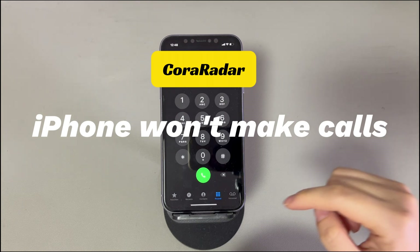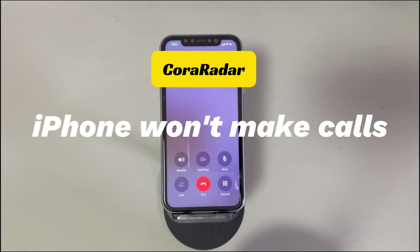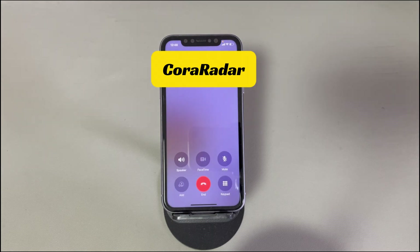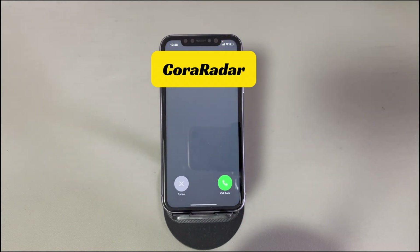Today we'll show you what to do when your iPhone won't make calls. You open the phone app and intend to make an outgoing call as usual. Strangely, it drops suddenly and the call fails. You continue to make a few attempts, but still can't make calls on iPhone, ending up with a call failed message. If you have the same issue and are unable to dial out, you're not alone and we're here to help. We'll show you the potential causes and a series of proven solutions for no outgoing calls.